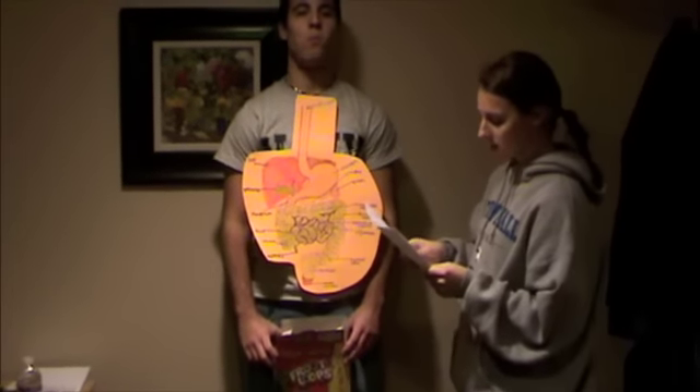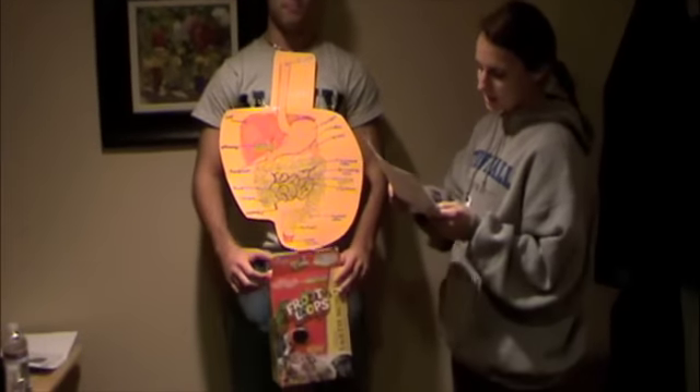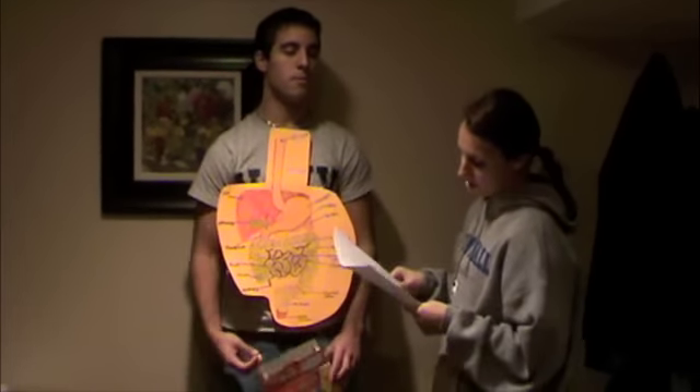The small intestine is conjoined to the large intestine at the ileum. The large intestine is shorter in length than the small intestine, but it is larger in diameter. It is about 5 feet long.